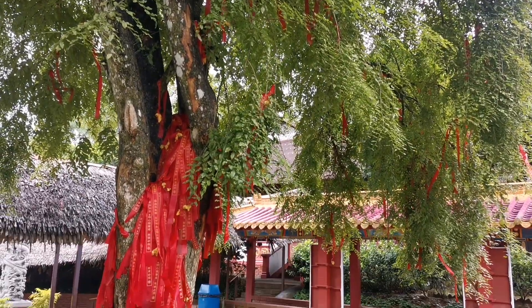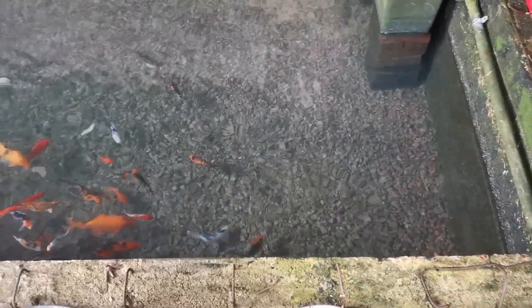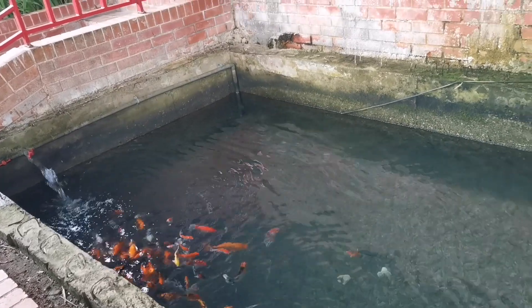The decoration of the Chinese temple is very nice. They keep some foreign fish here — the koi fish look so nice. The fish are plain. Hope you also like them.